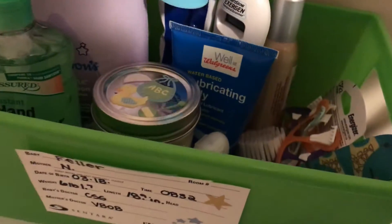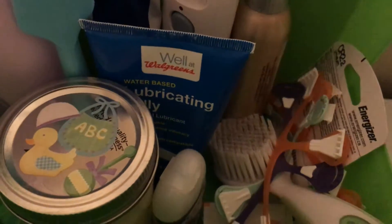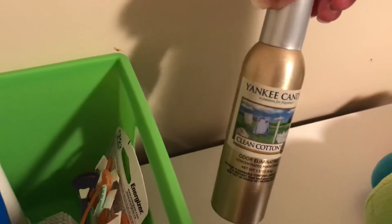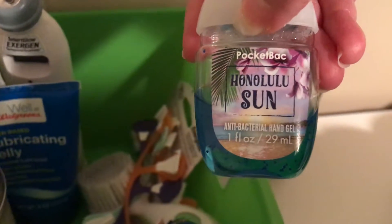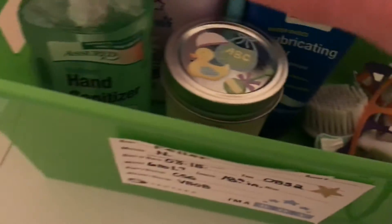Lubricating jelly because I take rectal temps on him. I have this forehead scanning thermometer which I hate — I don't think it works at all. This is some Yankee Candle Room Spray, I think it's clean cotton, I love that stuff but it's getting low. I have a little Bath and Body Works hand sanitizer — my favorite place for stuff like that. But I needed a bigger bottle because of the rotavirus and the salmonella going on.